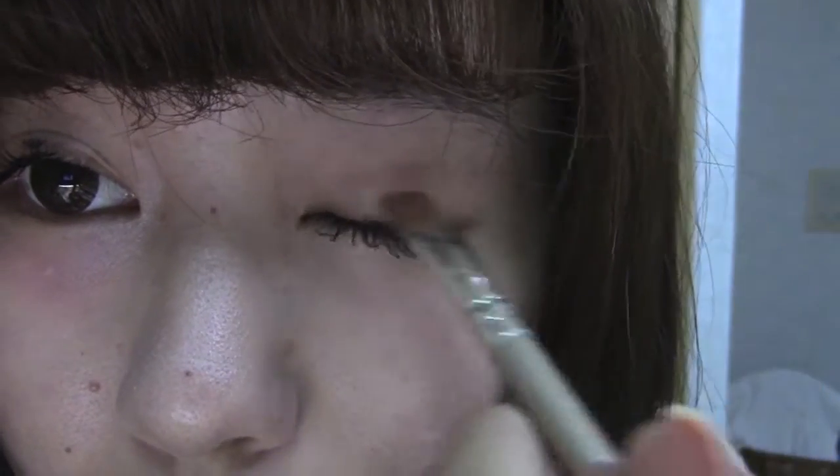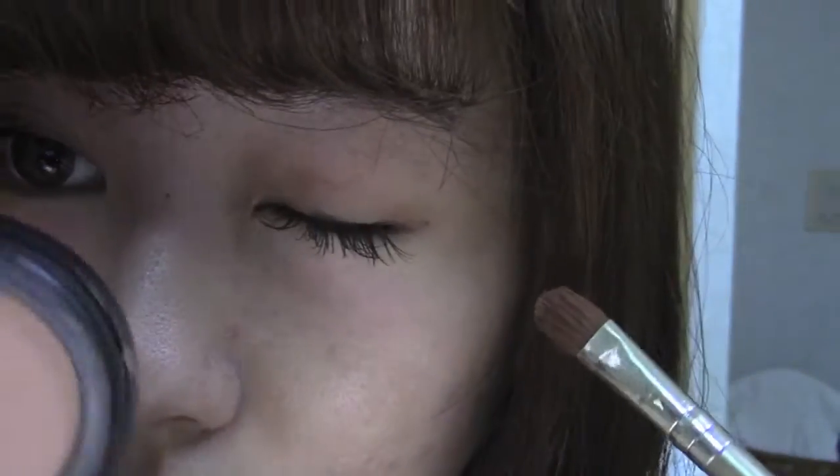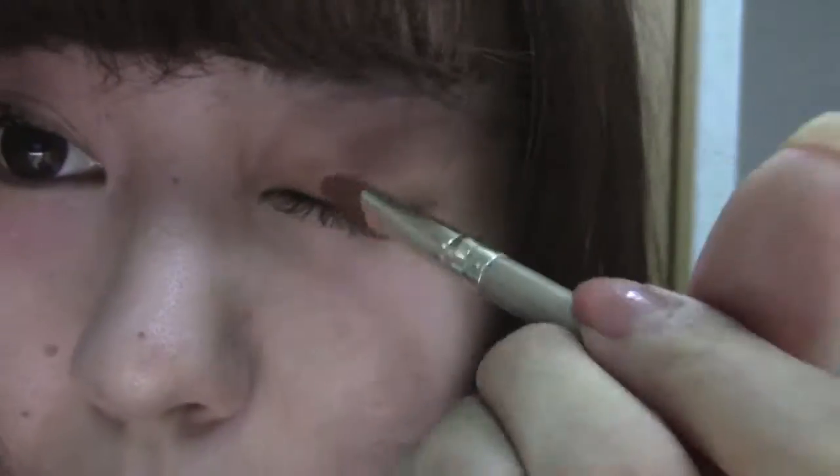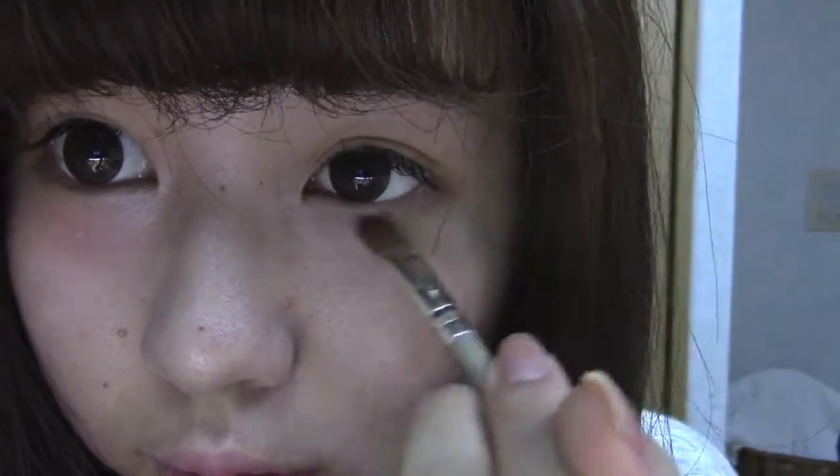Next I'm going to do my eyeshadow. This eyeshadow from Bobbi Brown is super natural and nice. I'm using this color as the base and putting it all over my eyelid, especially the crease. I'm also putting it a little bit under my eyes and doing the same thing to the other side.